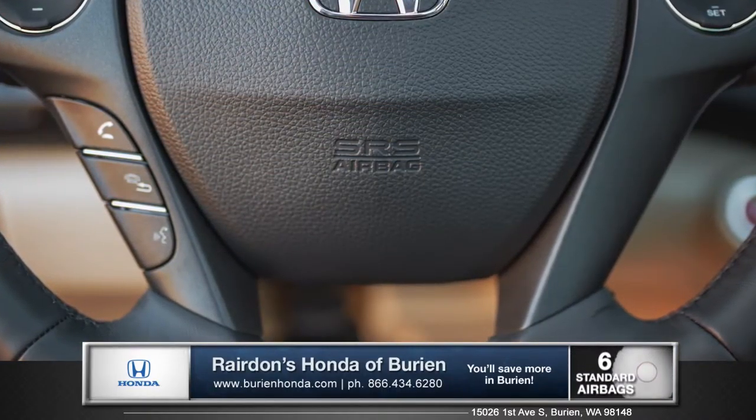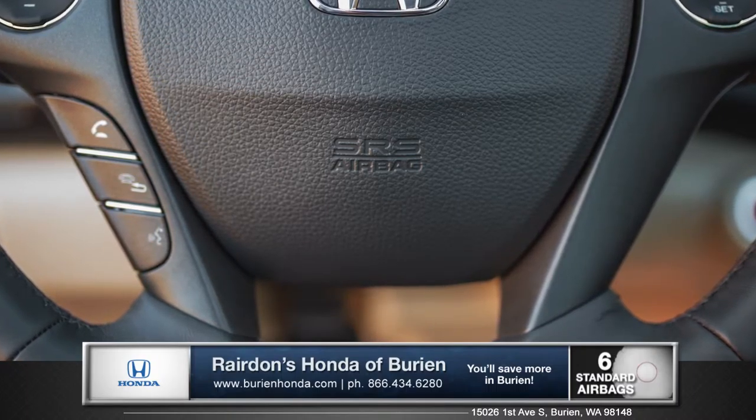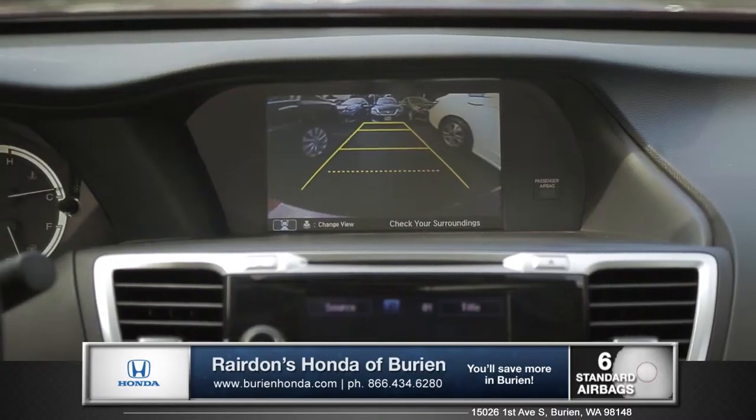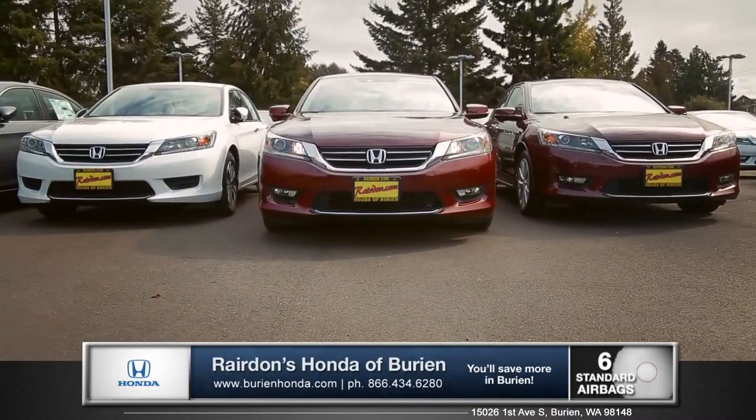The Accord is equipped with dual-stage, multiple threshold front airbags, and every Accord is equipped with a rear-view camera with multi-angle viewing, so you can see more of what's around you when you're driving in reverse.